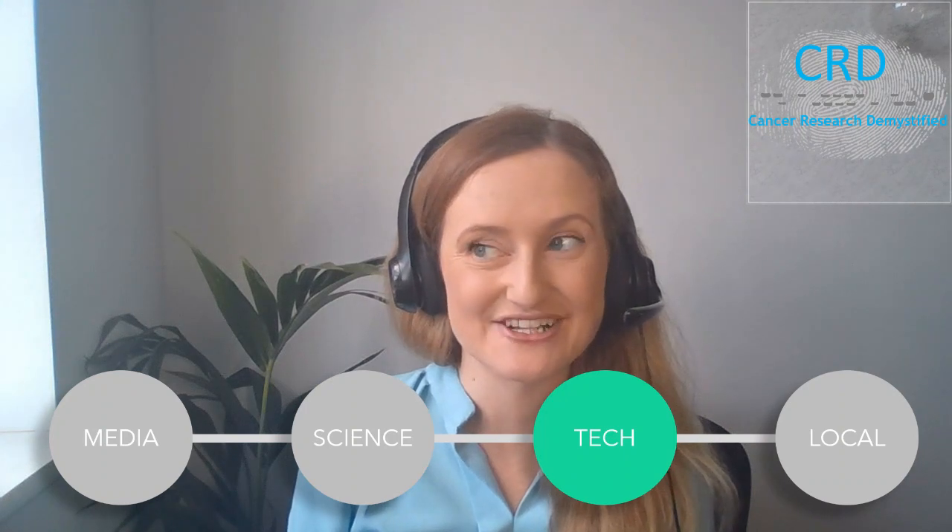Moving on to the technology section of this video — I consider this section of the new series to be more like looking at new toys. Certainly that's how I like to look at new technology in cancer research, because I find it really fun to play with new technology. One tool I've been looking at this month is from VisGen — a freely, publicly available tool that you can use to interactively look at single-cell spatial visualisations.